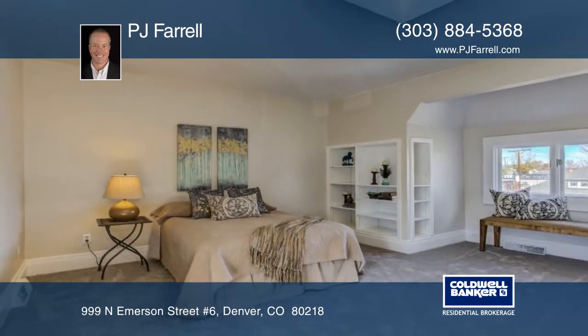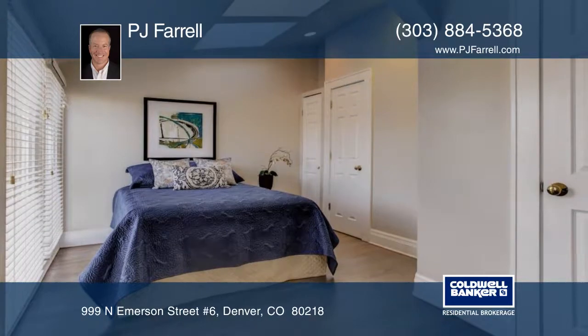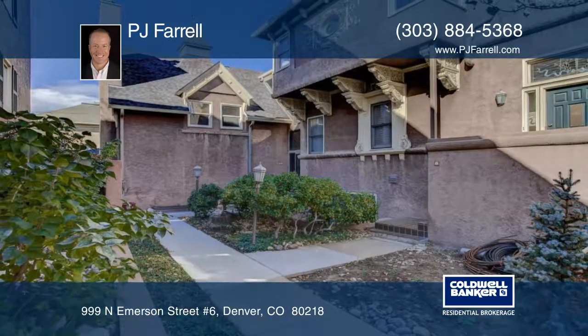Located on a quiet block within walking distance to everything you need, this home won't last long. See everything in person with a call to PJ Farrell.